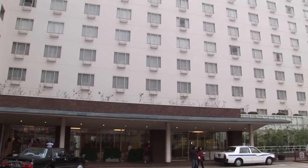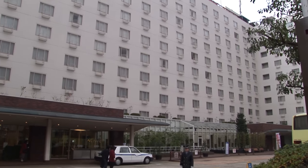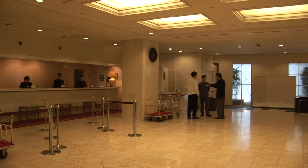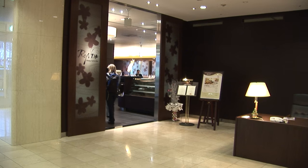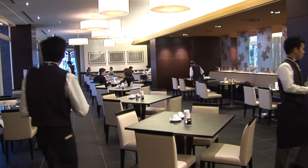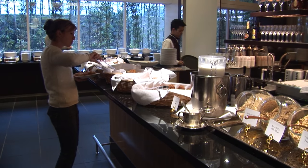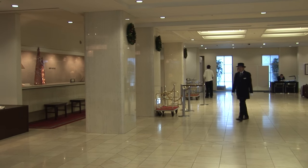Back to our hotel — the New Miyako Hotel located just next to the Kyoto train station. Very convenient location and a nice place, arranged for us by JTB, the main tour operator in Japan. It was very pleasing accommodations, very traditional. The hotel has a thousand rooms, and yet when you're having breakfast it's all very peaceful.